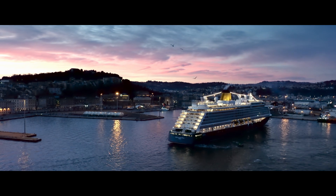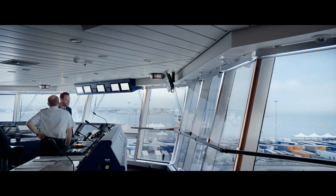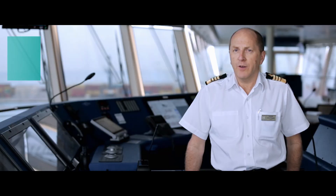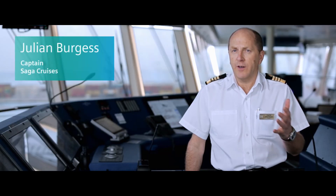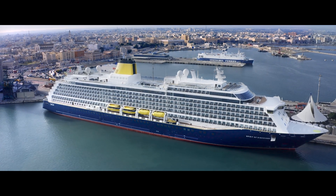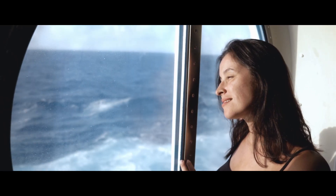Spirit of Discovery is probably the most exciting thing that Saga has ever done. It's our first ever new-build ship — it's incredible for us. The Spirit of Discovery is what they call a boutique cruise ship, just under a thousand guests maximum on board. It's a very spacious ship with relaxed elegance, and we modeled a lot of the design inside around boutique hotels in London.